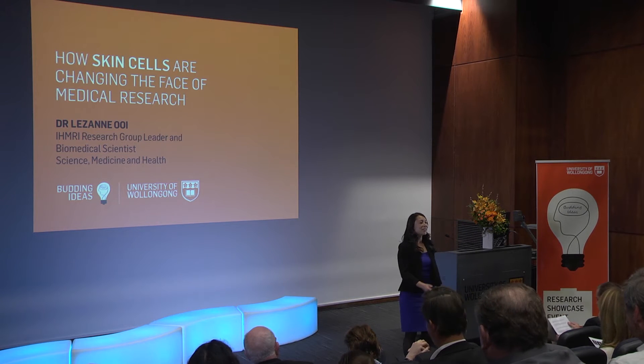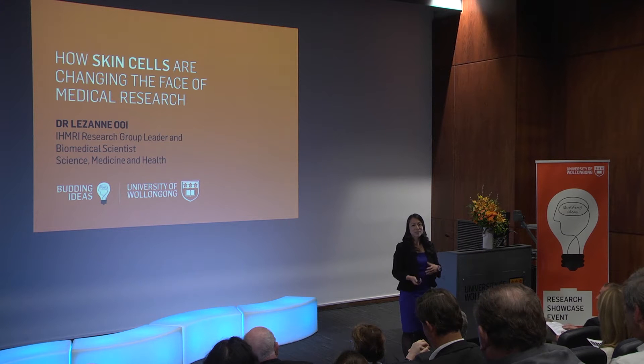Okay, so thank you very much, and good evening everyone. If you're watching around the world, good morning or good afternoon. I would like to tell you a story about skin today.